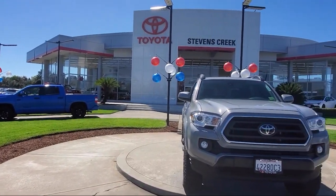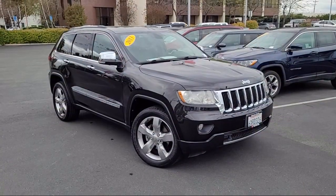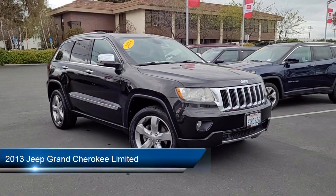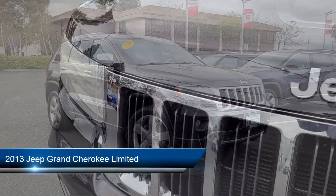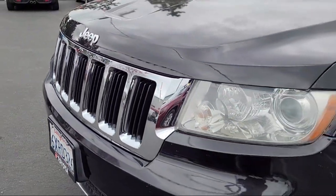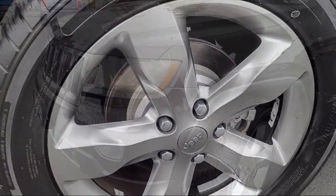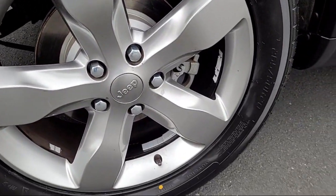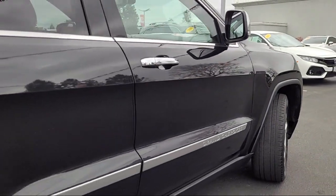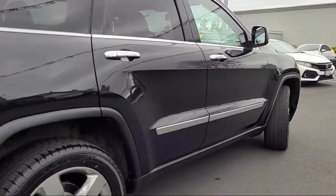Welcome to Stevens Creek Toyota, and here's a look at another one of our great vehicles for sale. It comes equipped with navigation, rain-sensitive windshield wipers, premium sound system, tow hooks, auxiliary audio input, leather seating, seat memory, privacy glass, hard disk drive with media storage, leather steering wheel with auto tilt-away, and much more.